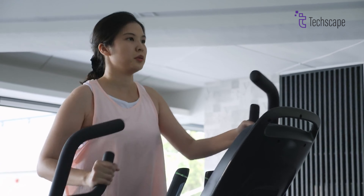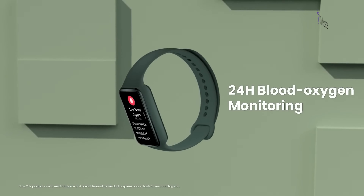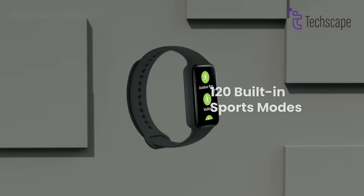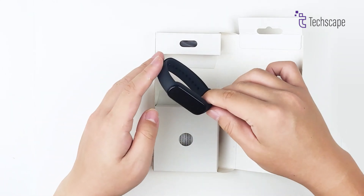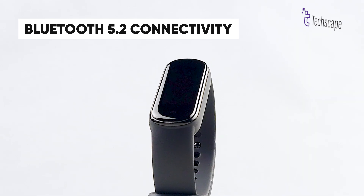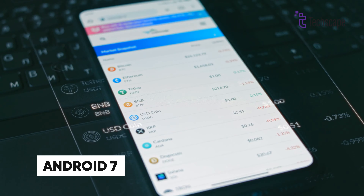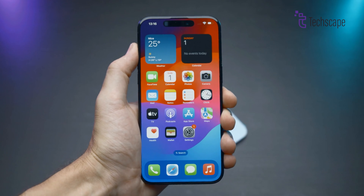The Band 7 doesn't lack health features. It utilizes Amazfit's BioTracker 3 PPG sensor for heart rate, blood oxygen, and stress monitoring. With 120 sport modes, sleep tracking, and smart notifications, it rivals premium alternatives. The 5ATM water resistance rating and Bluetooth 5.2 connectivity ensure durability and reliable smartphone pairing. Compatible with both Android 7.0 and iOS 12.0 and above, it works seamlessly through the Zep app.